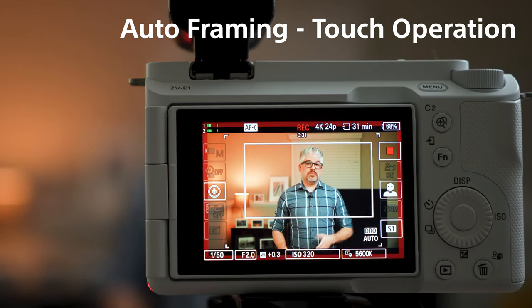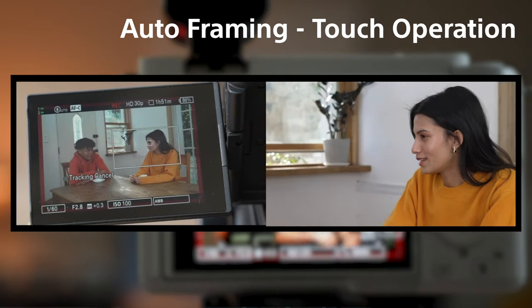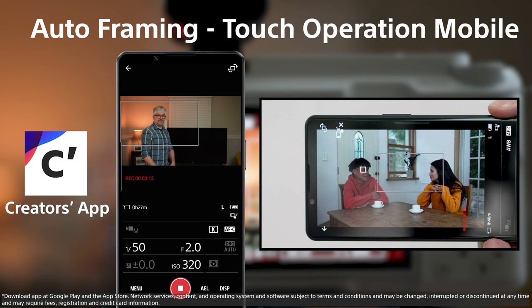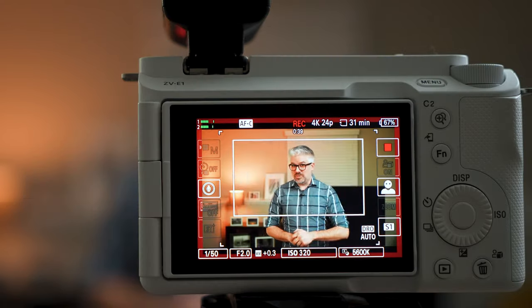Now if you want to choose a different subject, you easily can do that by simply using the touchscreen on the back of the camera or even using the Creators app. Just tap the subject on your smartphone, and it'll switch that crop over to the subject that you choose.